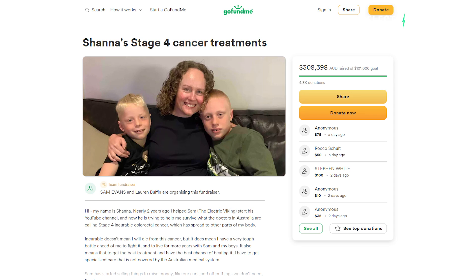Hello, my friends. Welcome to the channel. I'm the Electric Viking — great to see you. Thank you for tuning in. My name is Sam Evans and thank you so much for supporting my GoFundMe campaign. A big, massive thank you to everyone. It means so much to us that you would support the whole cancer situation. It's been pretty crazy and without your help, we wouldn't be where we are now. So thank you very much.